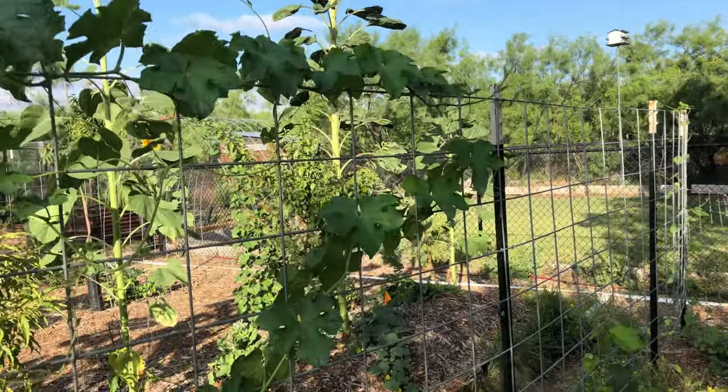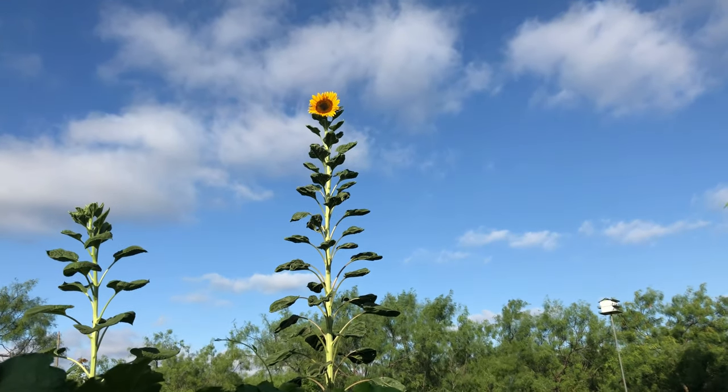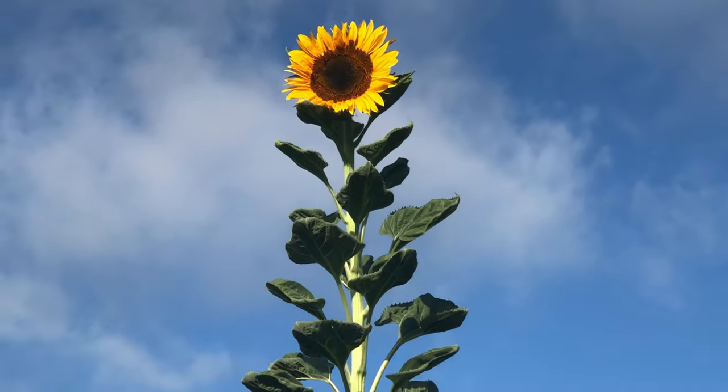I'm gonna let this guy go to seed and try to grow some more sunflowers from it next year. The head on it is a lot smaller than the head on some of my other sunflowers — let me show you those.